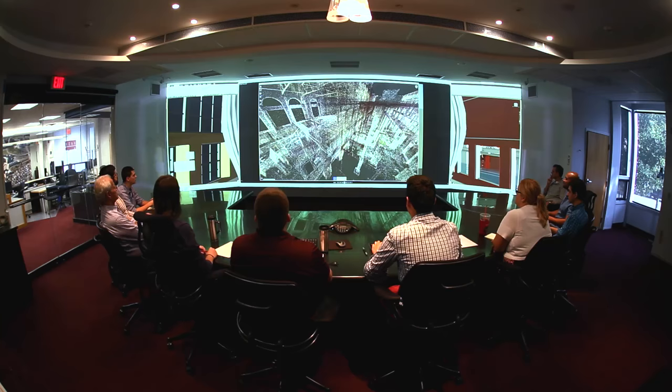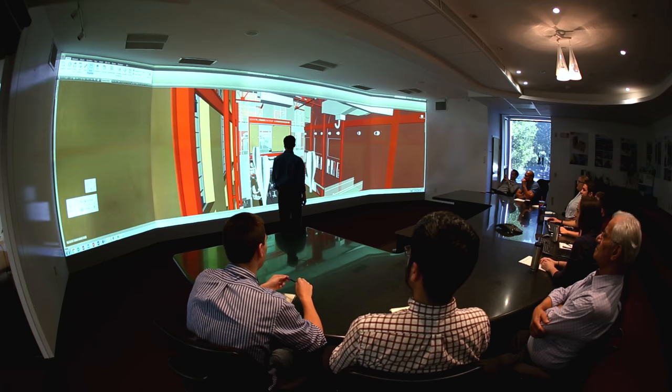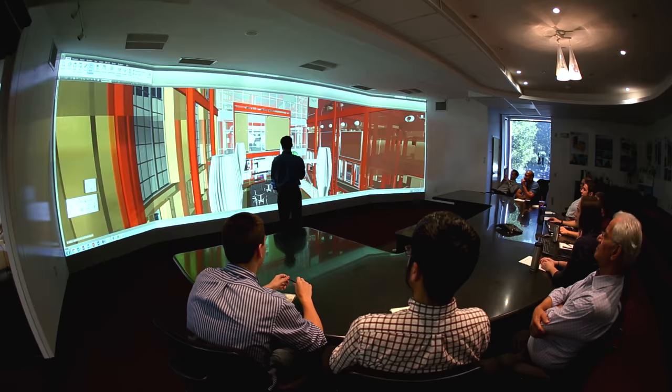Once the laser scanning is finished, a three-dimensional point cloud is made — which is a fancy way of saying a computer model that allows people to view every inch inside and around the building.